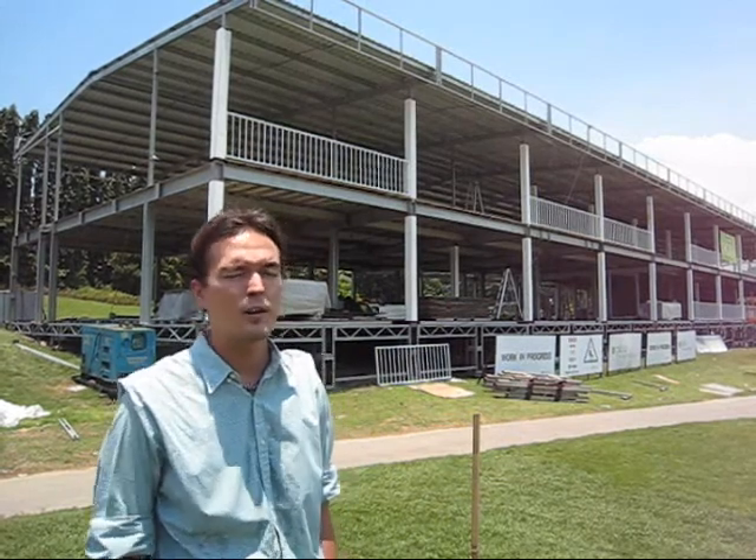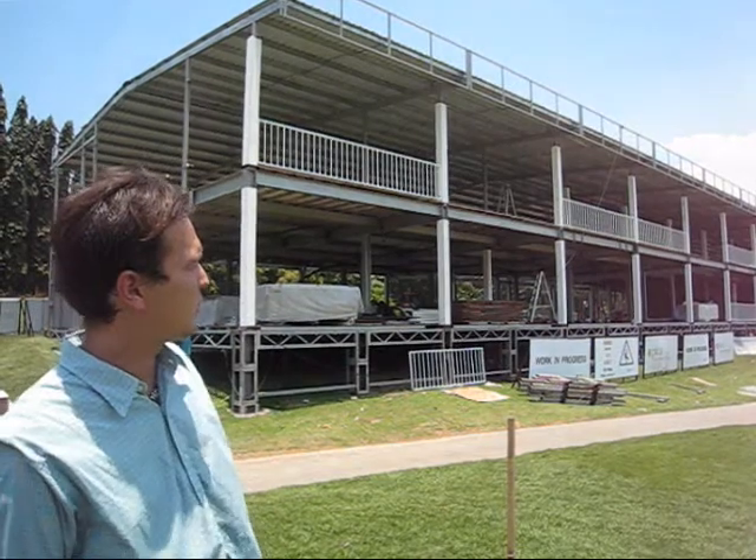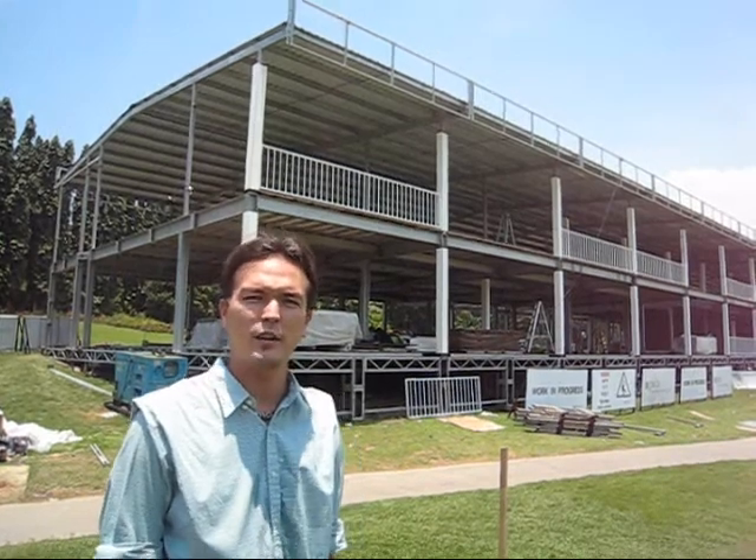In terms of how many people this marquee can hold at any one time, each sponsor suite should not hold more than a hundred people at any given point. There are eight sponsor suites, so you times that by eight, you would get 800.